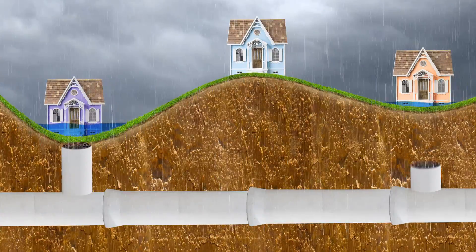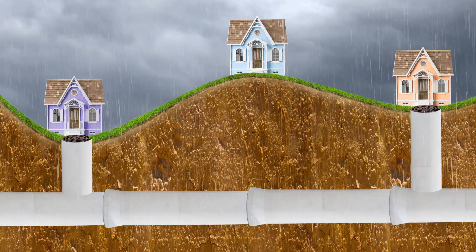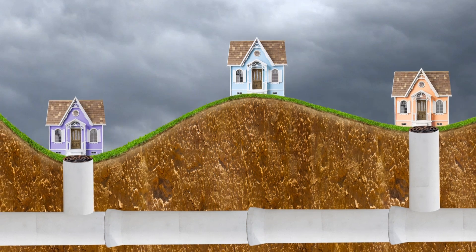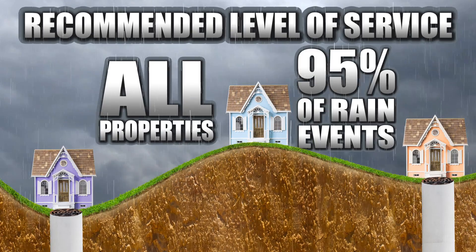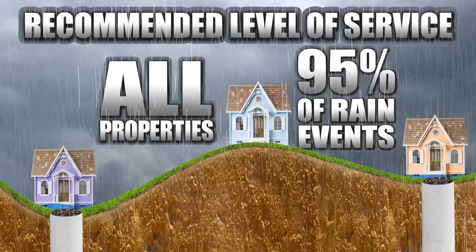A stormwater management system should safely store and convey runoff for all of the properties it serves in most rain events. The village has a plan to upgrade the system to a recommended level of service of safely storing and conveying runoff for all properties in the village in 95% of rain events. At this recommended level, some flooding would occur only during extreme rain events.